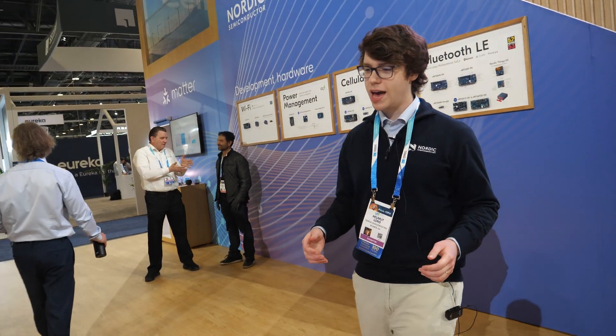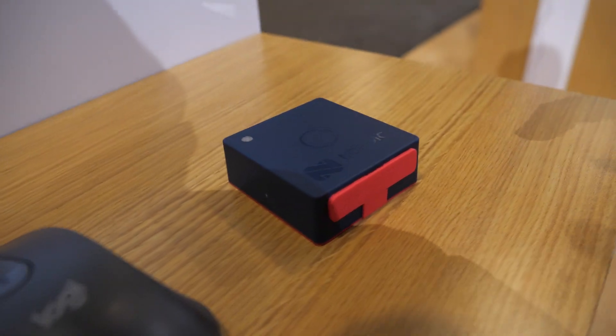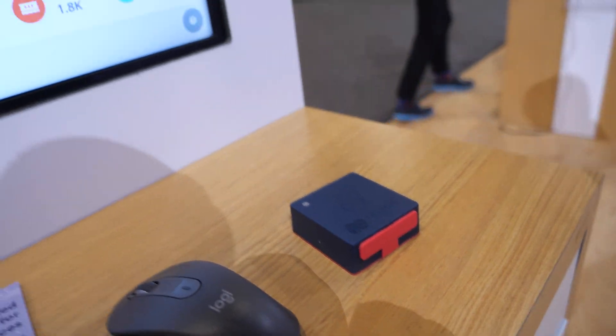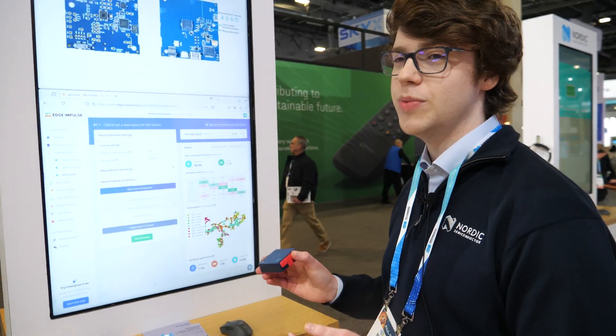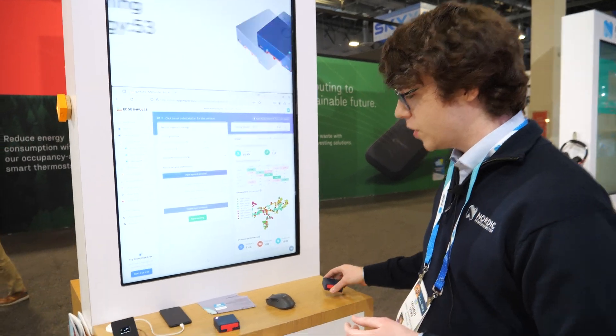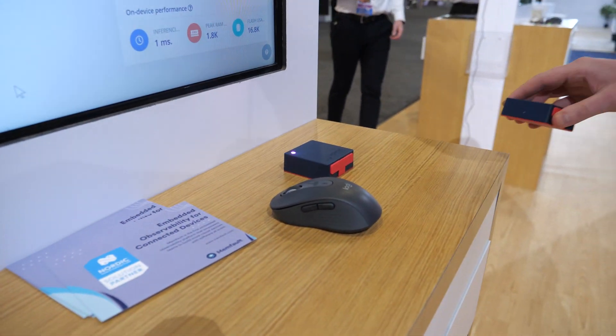And here at the booth, what's the big demos? We have a number of demos. We have a machine learning on the edge demo here. This uses the accelerometer onboard our Thingy 53 development kit to characterize and do inference on the edge, classifying different kinds of movement based on accelerometer values. We also have a single antenna distance measurement sample here.